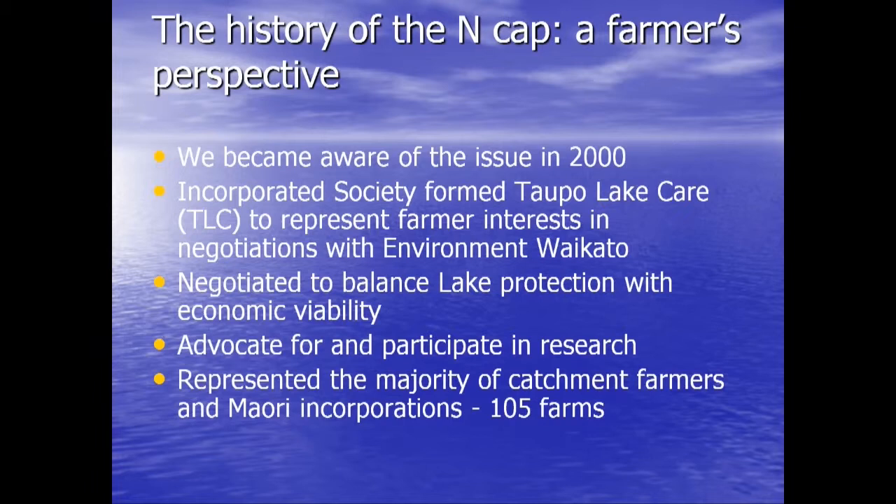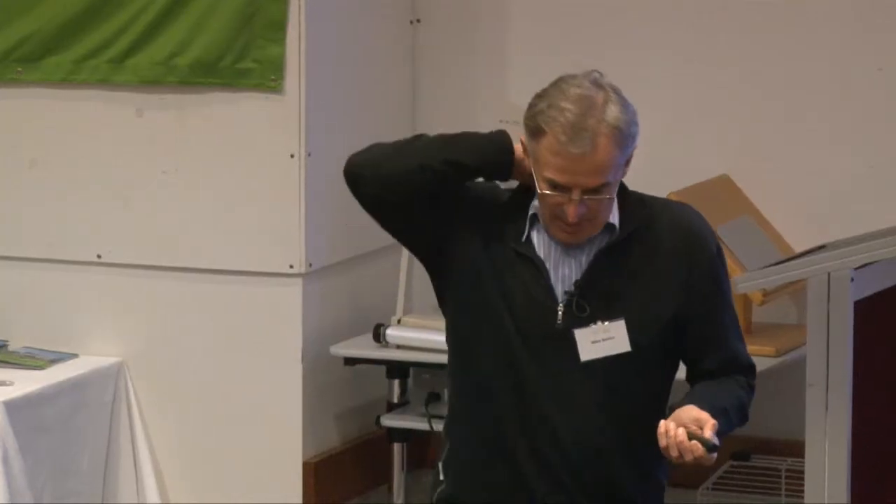We took legal advice and formed an incorporated society to represent the farmers in the catchment in our negotiations with the regional council — the best vehicle for attracting research funding and sponsorship. There wasn't a lot of research in the catchment when we started; most assumptions were based on stuff outside it. We wanted to know what was actually happening in our catchment. Over 12 years we raised somewhere between three and four million dollars worth of science funding and several hundred thousand dollars in legal costs to take the issue to the Environment Court. We had a dual focus: balanced lake protection with farmer viability, running in tandem for the entire 12 years.